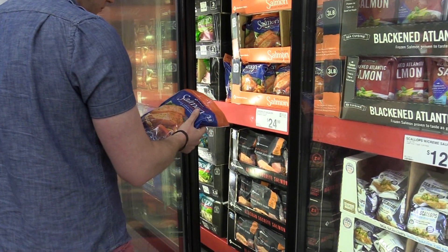I think now more than ever, consumers are concerned with not only where their food comes from but how it's produced. They want to know that it's produced in a sustainable and responsible way.